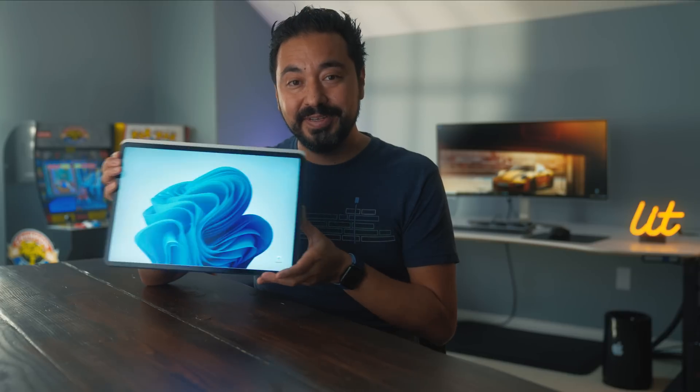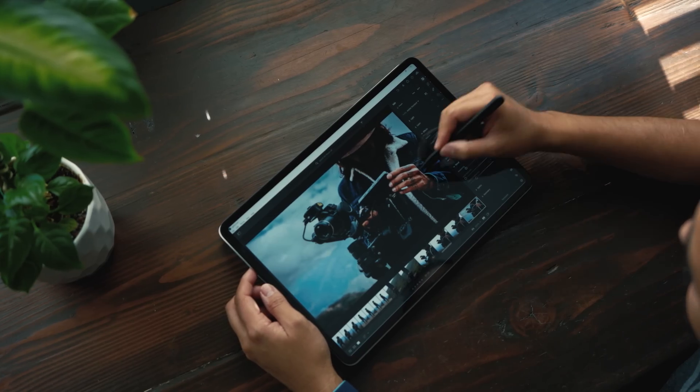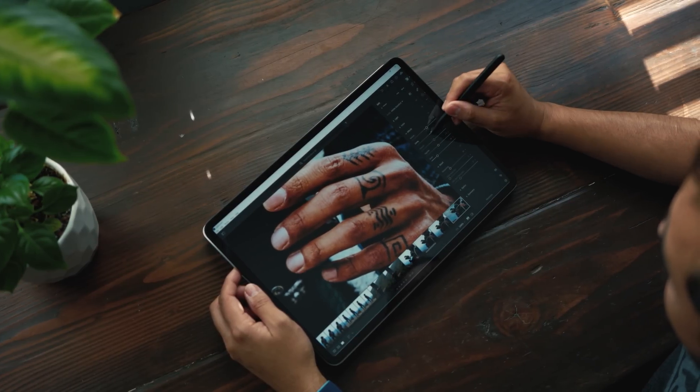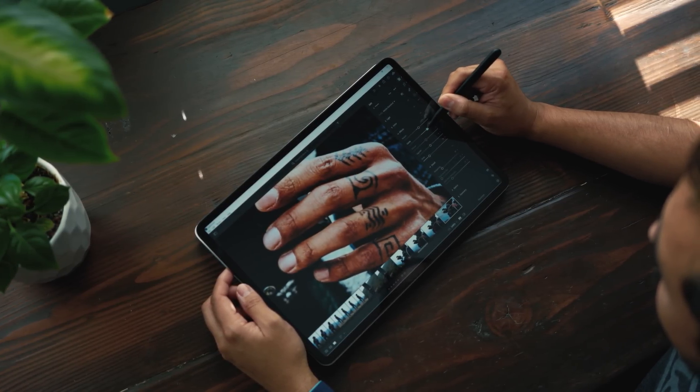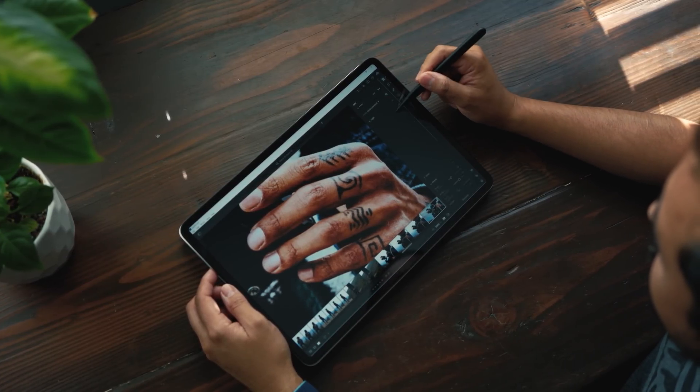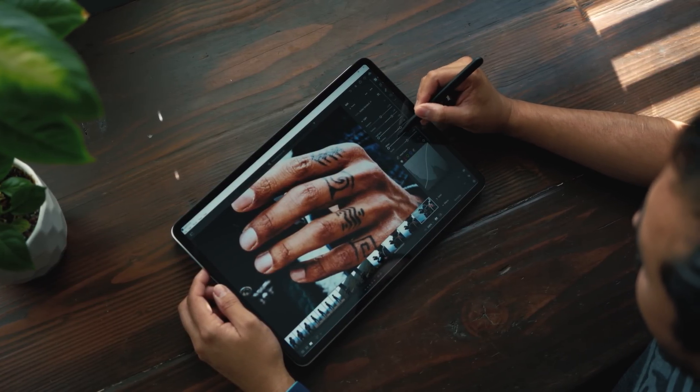The next way you can use Surface Laptop Studio is what Microsoft calls studio mode, though I like to call it tablet mode because it's a lot more portable in the form factor of a tablet. The idea behind this is kind of like a sketch pad where you have your pen and paper and you can draw. You can also take advantage of this mode using other applications — like I used it in Lightroom and found that the experience was actually very pleasant.